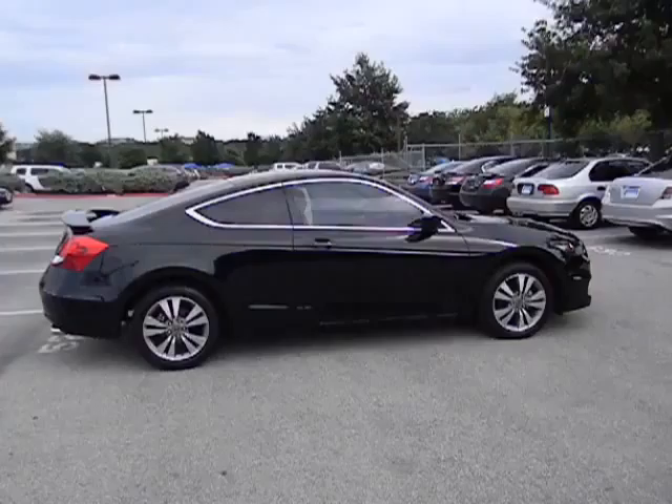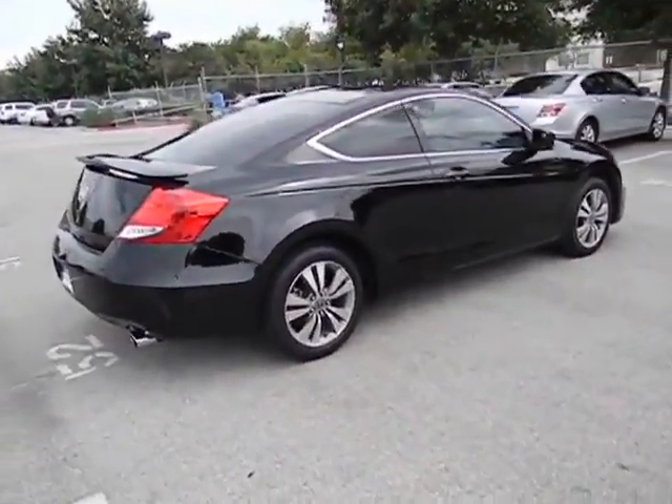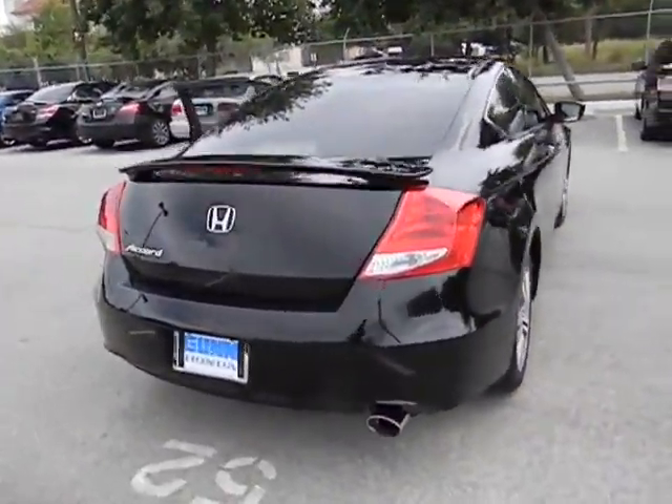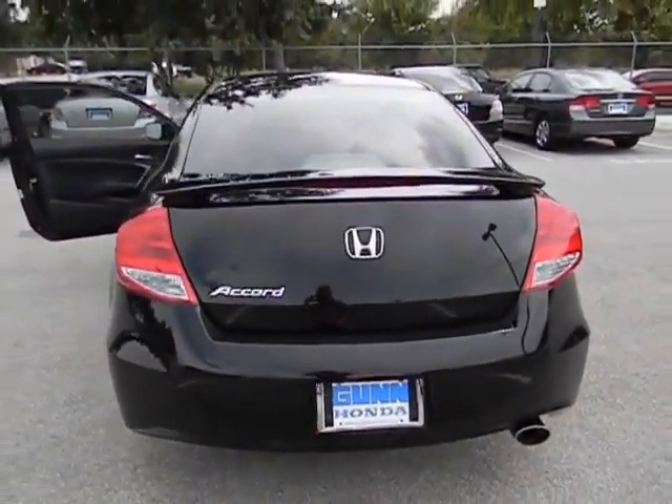Stability control, traction control, air conditioning, front automatic transmission, cruise control, FWD, passenger airbag, power windows, remote power door locks, daytime running lights, speed proportional power steering.